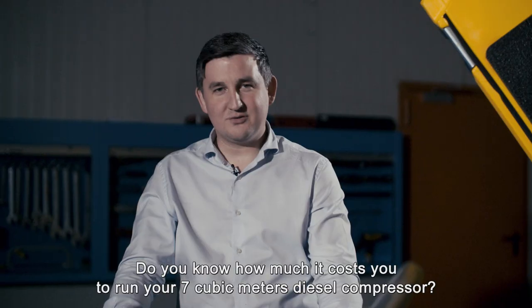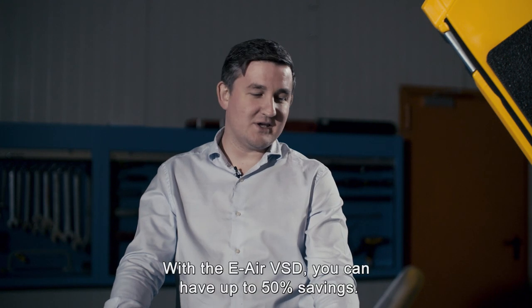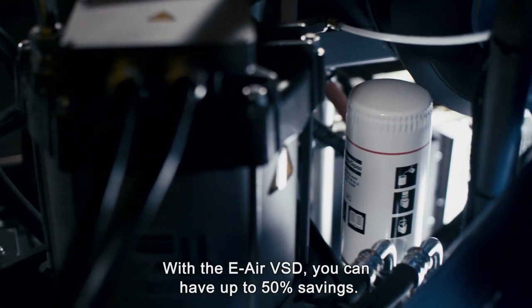Do you know how much it costs you to run your 7 metre cube diesel compressor? With the e-air VSD, you can have up to 50% savings.